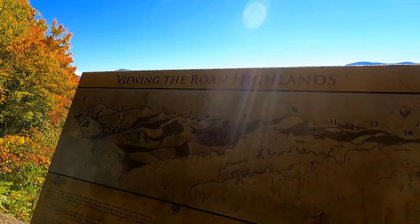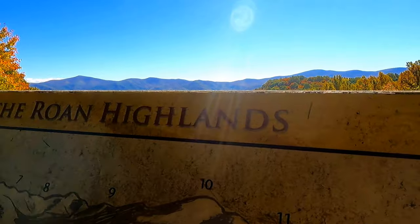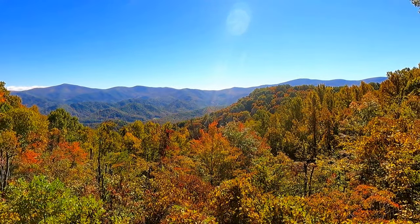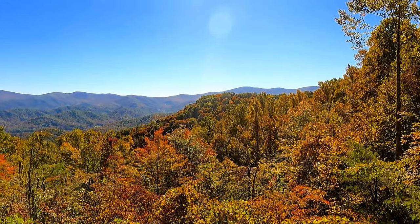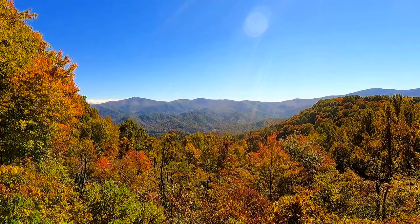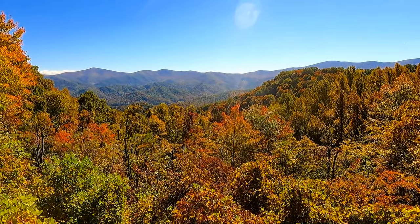Look how beautiful — these are the Roan Highlands. They ran the other way. It's so beautiful, goodness. Those fall leaves — just gorgeous.